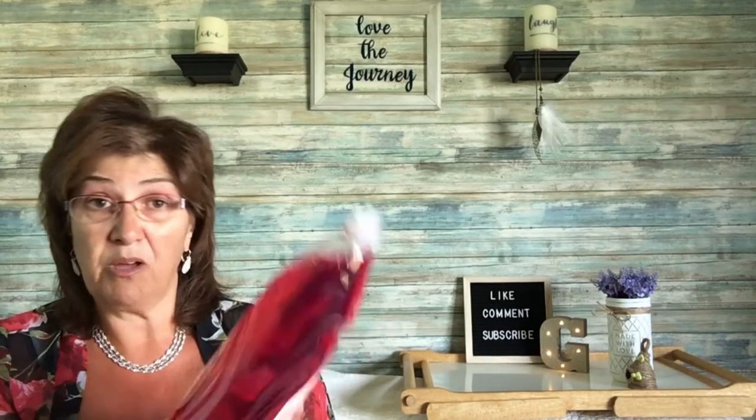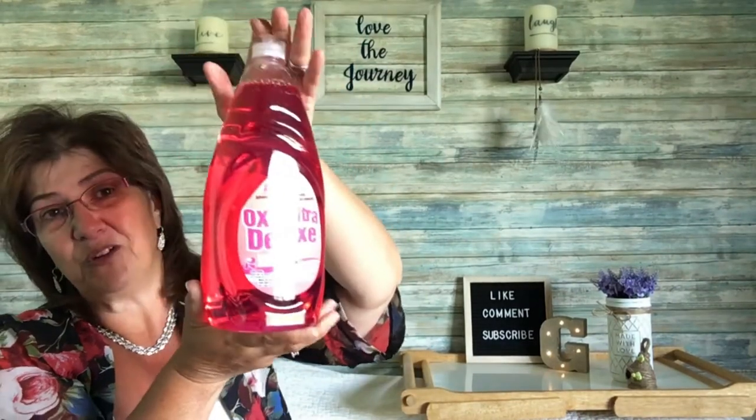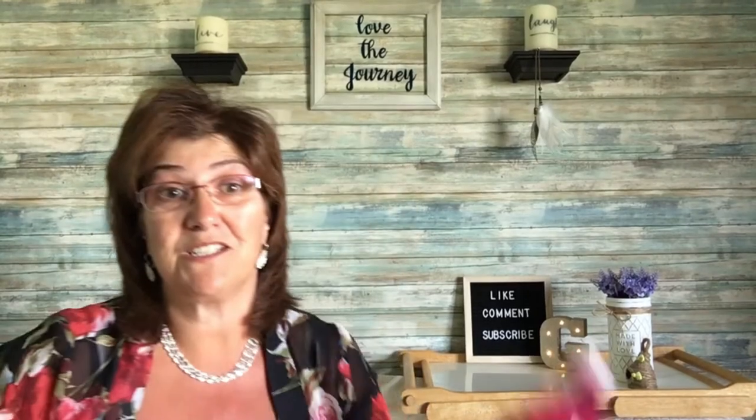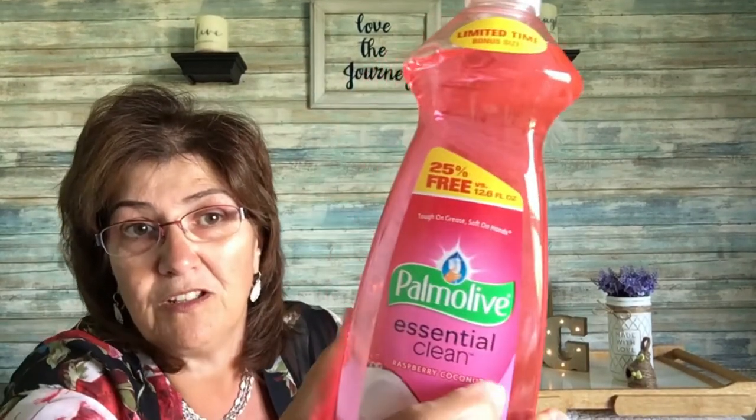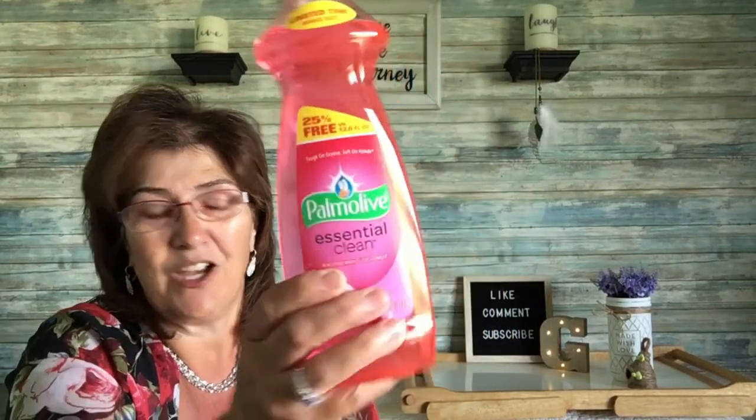I also got this LA Totally Awesome liquid dish detergent in a 50 fluid ounce bottle — huge. The scent is refreshing grapefruit but if it doesn't do the trick, I picked up old faithful Palmolive in raspberry coconut scent. It smells delicious — you can never have enough dish soap on hand.